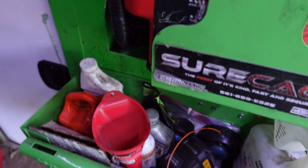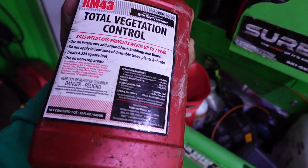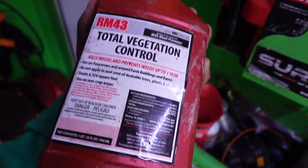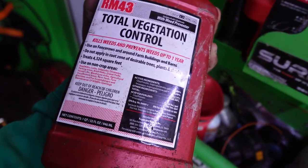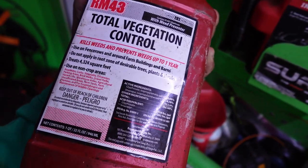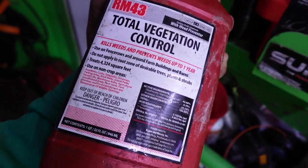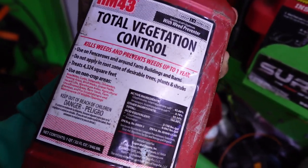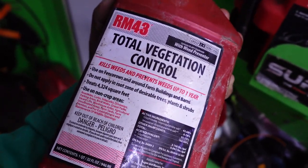This next product you can buy at Tractor Supply — it's called RM43. This stuff works better than Roundup Prosecutor. The jug is about $45, and I promise you if you spray it on any vegetation, it will not come back for a whole year. Just don't get it on the grass or the lawn will be dead. But for overgrown vines and vegetation, this product works crazy good. Get you some.